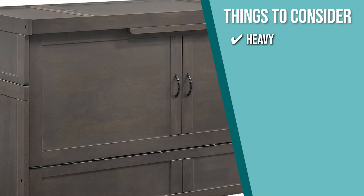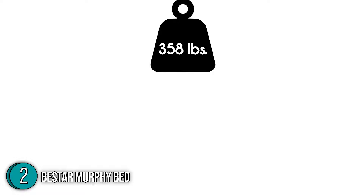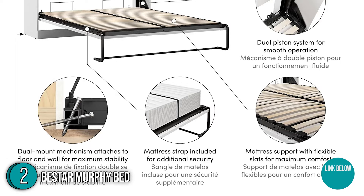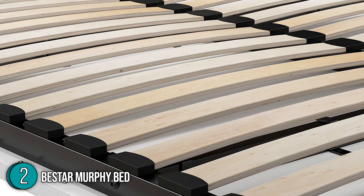The second Murphy bed on our list is the Bestar Murphy bed, which our team has awarded a 4-star rating. This 358-pound, 64.6 x 20.3 x 89.1 inch Bestar Pure Queen Murphy bed features a pared-down design with no extra bells and whistles. Although it looks simple, this wall bed doesn't lack in style — it features a wood finish with shaker-inspired trim and sleek metal handles that will certainly look great in every room.